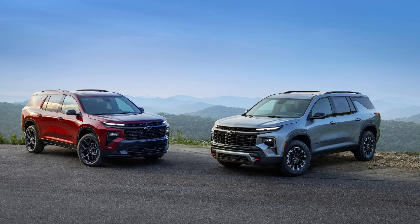New kids on the block. The new $47,795 Z71 off-road trim and sporty $55,595 RS trim now sit at the top of the Traverse lineup. Stepping up to the Z71 means added off-road capability thanks to a standard twin-clutch all-wheel drive system, different suspension tuning, all-terrain tires, and terrain-specific driving modes.